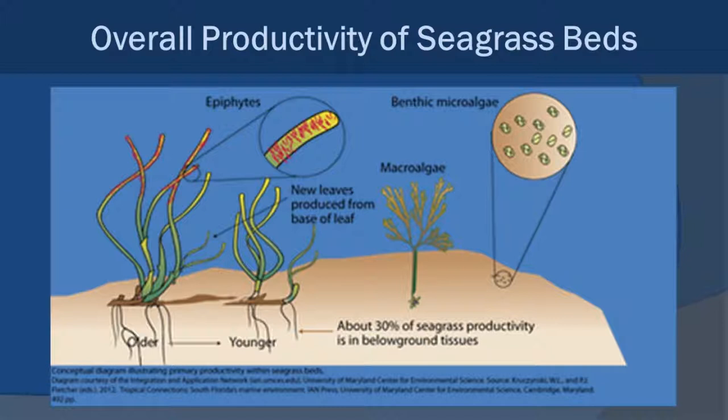If you look at the seagrass community overall in terms of productivity, you have the seagrasses themselves, the epiphytes that live on the seagrasses, macroalgae, and even benthic microalgae that live within the sediments. All of these things are basically adding to the productivity of the entire system.